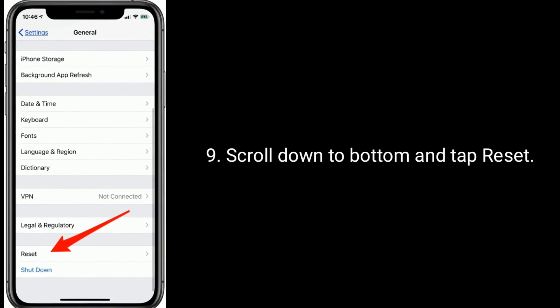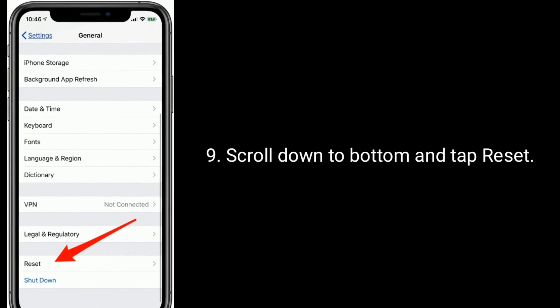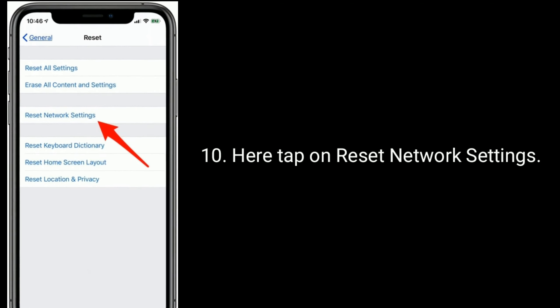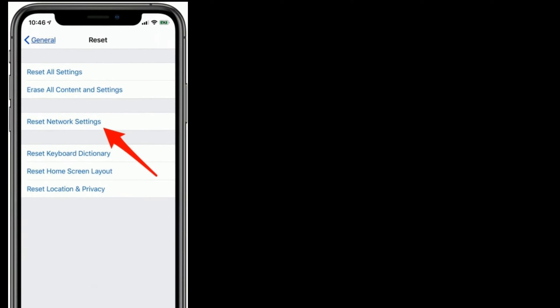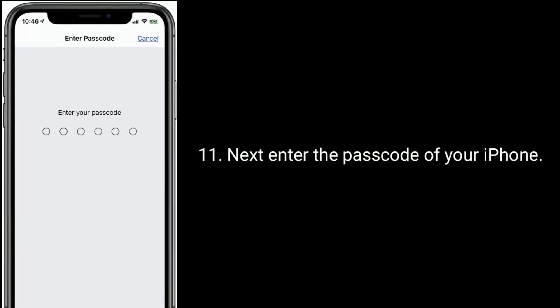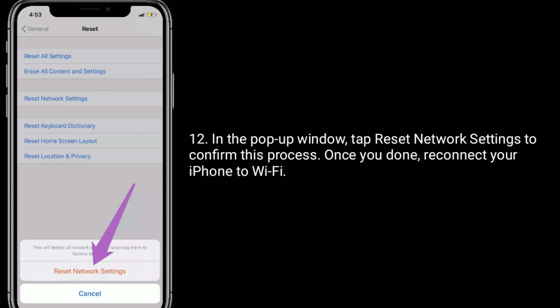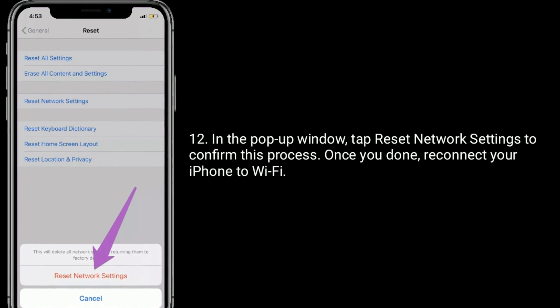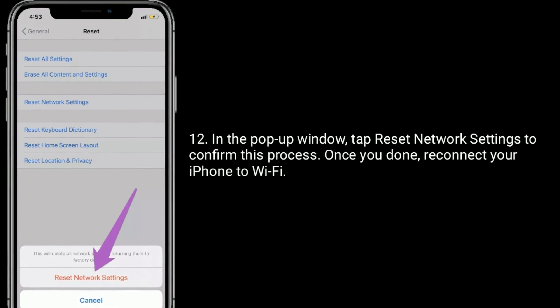Scroll down to the bottom and tap Reset. Here, tap on Reset Network Settings. Enter the password of your iPhone. In the pop-up window, tap Reset Network Settings to confirm. Once done, reconnect your iPhone to Wi-Fi.